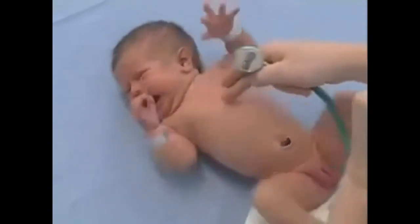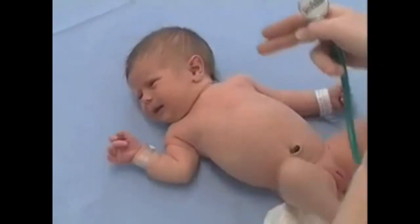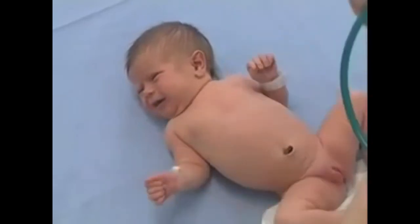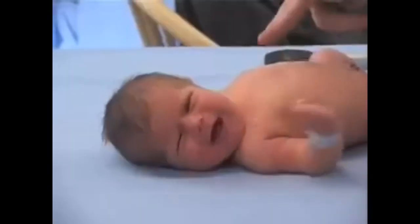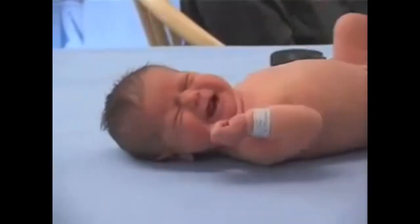The heart should be located about here, and the heart sounds will tell me that. Then I listen to the first heart sound and the second heart sound and make sure they are pure, not split. And then I listen to the intervals between the heart sounds to make sure that there aren't any murmurs.